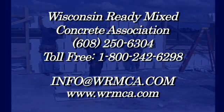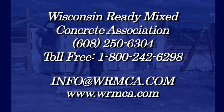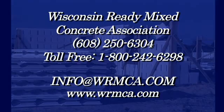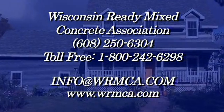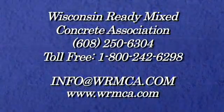For more information on ICFs, contact the Wisconsin Ready Mix Concrete Association at 608-250-6304 or email at info@wrmca.com. We love our concrete home. We love our ICF home.